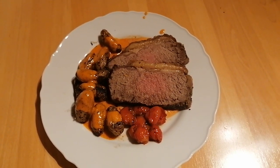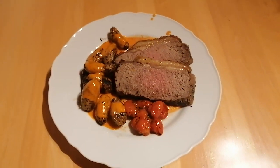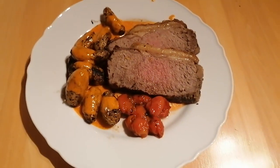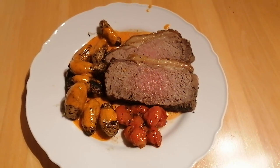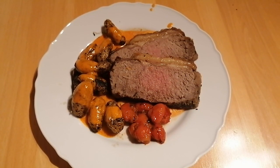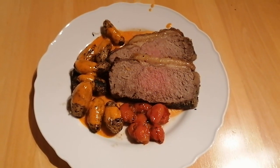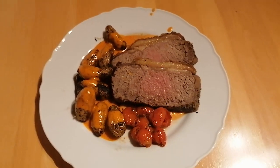This is a slow roasted beef fillet on a bed of charred red pepper pesto with fried cherry tomatoes with garlic, and butter fried potatoes with thyme.